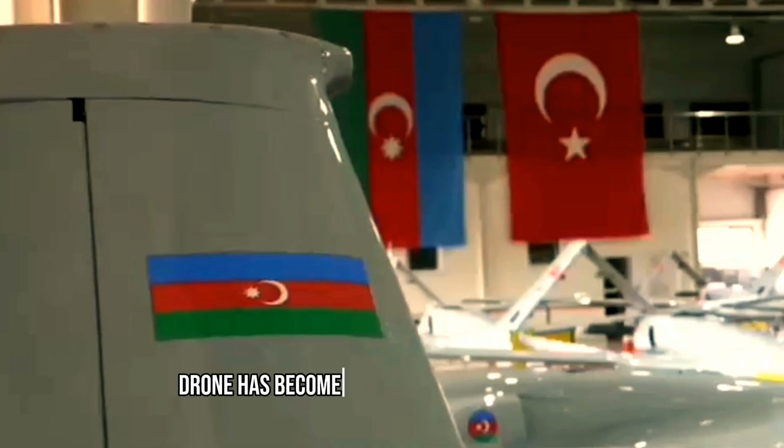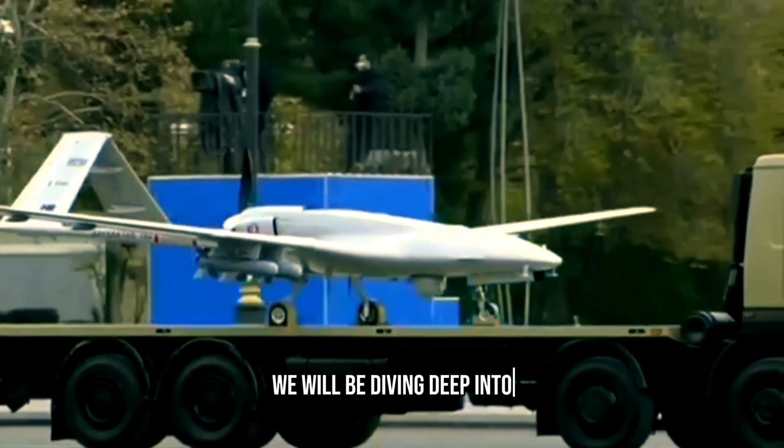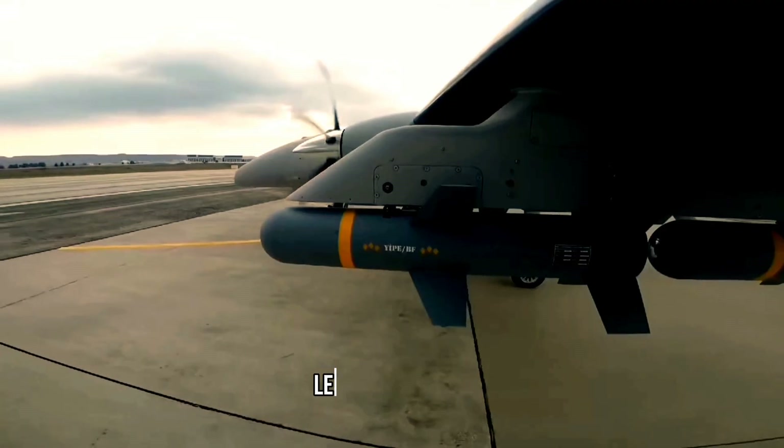The Bayraktar TB2 drone has become popular for several reasons. In today's video, we will be diving deep into the key features that have made the Bayraktar TB2 the best-selling combat drone in the world. Let's get started.